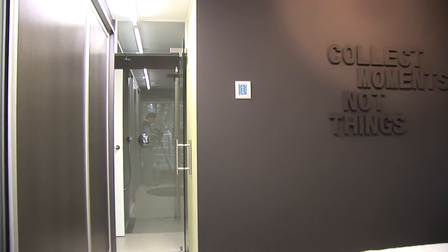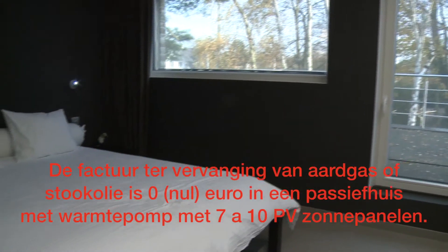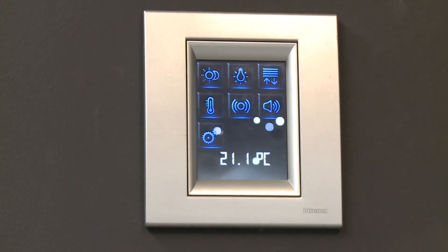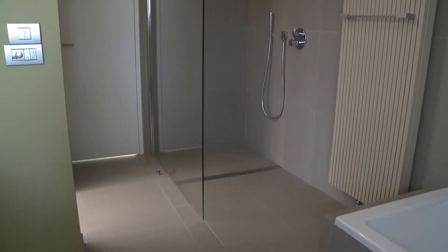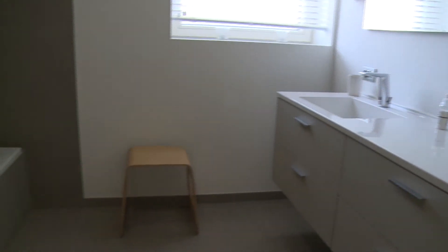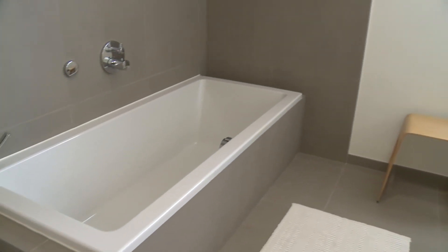Onder de grond heerst een bijna constante temperatuur van 12 graden, ook als het boven de grond vriest. De warmte van de aarde kan dus worden gebruikt om de temperatuur in huis op peil te houden. Dit gebeurt met een warmtepomp die 80% van zijn energie uit de grond haalt. Deze uitrusting is niet noodzakelijk om een passief huis te bouwen, maar kan worden ingeschakeld om maximaal gebruik te maken van onuitputtelijke of hernieuwbare energie.